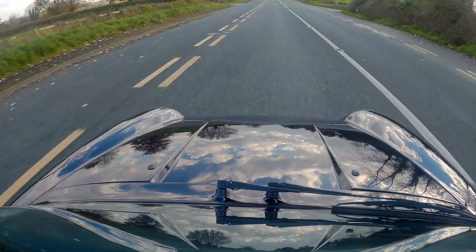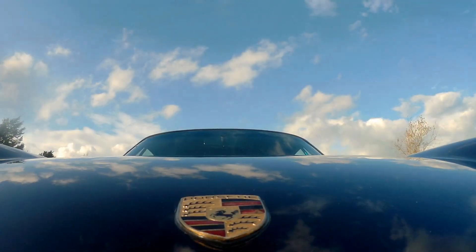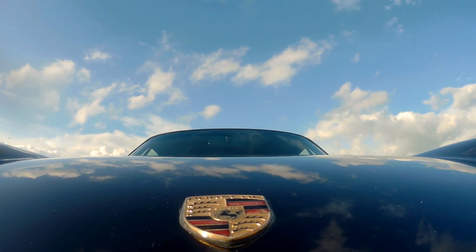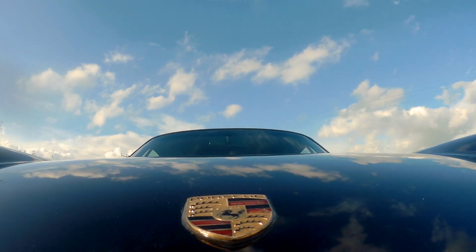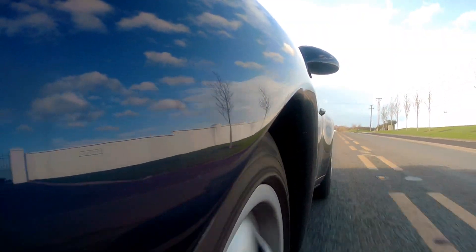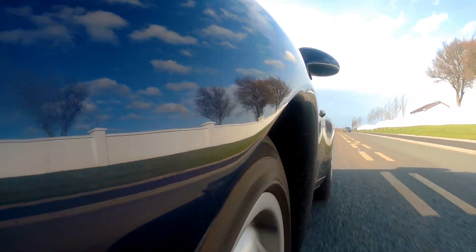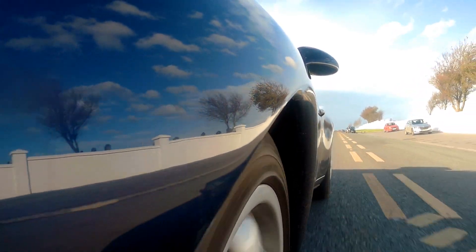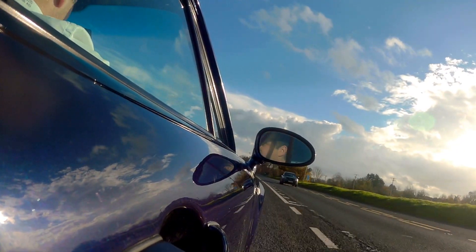Oil pressure's good, oil temperature's good, we have plenty of fuel. I actually can't get over how stable it is — I was expecting a lot more giddiness in the chassis. It actually really does live up to the hype and fame that this is a refined car. I think it would be remiss of me if I didn't go from 6th to 4th, just to give you a little sound of the engine.